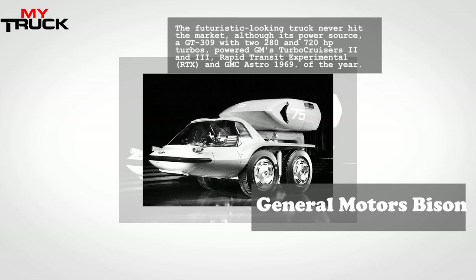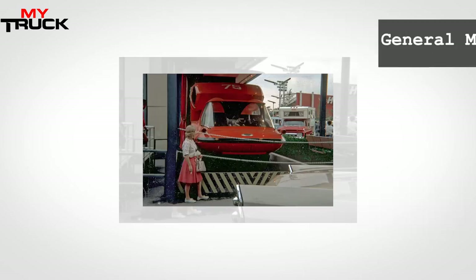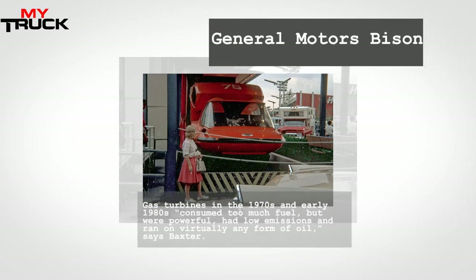Some of the early gas turbine prototypes, such as MAX, contributed to Detroit Diesel's DD15 turbo-compounding turbine of today, says Overdrive's technical editor John Baxter. The gas turbines in the 70s and early 80s used far too much fuel, but were powerful, gave out low emissions, and ran on almost any form of petroleum. The Bison had a trailer lock and four steering options that provided exceptional maneuverability in urban environments and at cargo terminals.